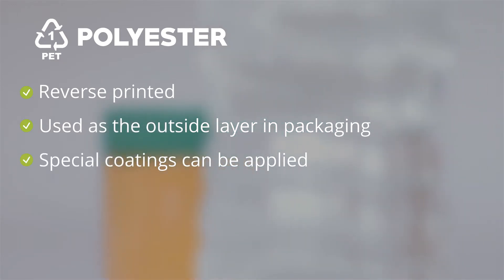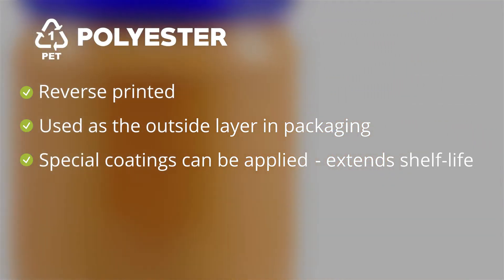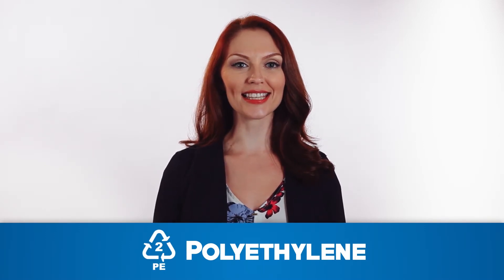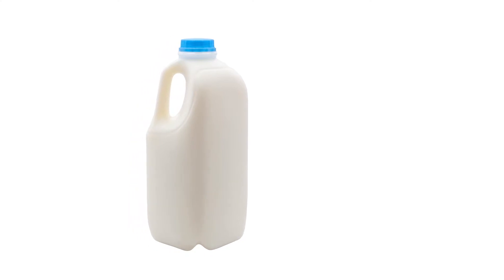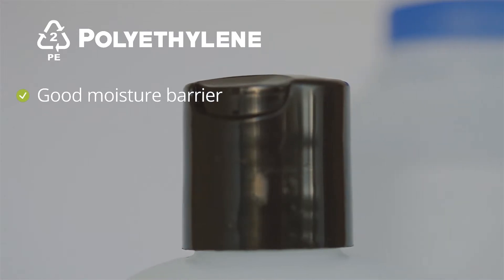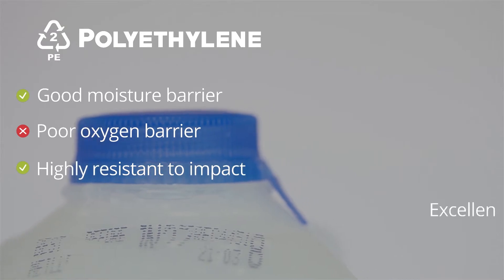Special coatings can be easily applied to PET to help improve oxygen barriers for extending the shelf life of food products. Polyethylene, or PE, is the most common type of plastic and comes in multiple densities, used to make products such as milk jugs, shampoo bottles, shopping bags, and bread bags. PE resins can come from natural gas, crude oil, or organic materials. PE for packaging is typically produced using the blown film process and is highly recyclable. PE has a good moisture barrier but offers limited oxygen barrier, and is highly resistant to impact and excellent for sealing.